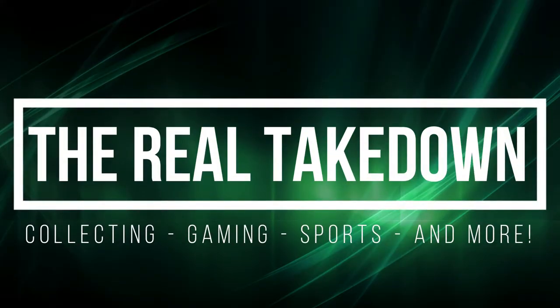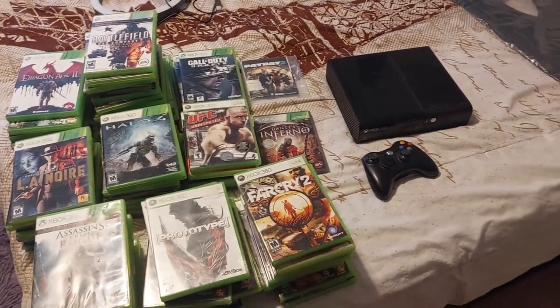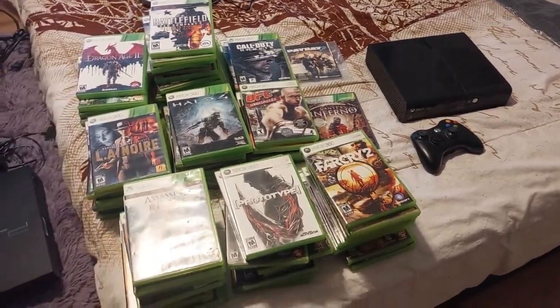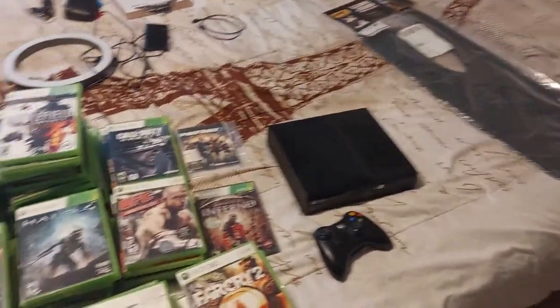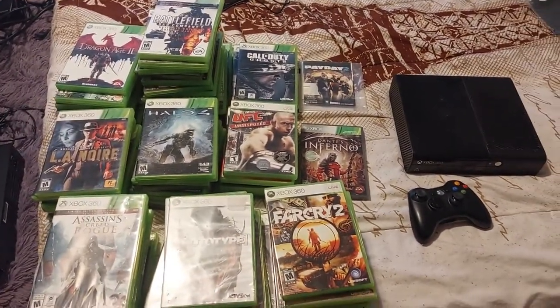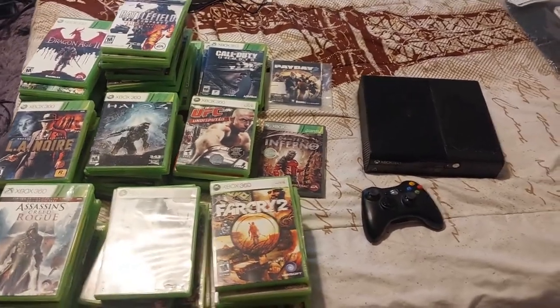What's up everyone, Takedown here. Welcome back to another flipping for profit video. Today I'm going to be sharing something that I picked up to flip and resell that should be able to get some pretty decent profit. Let's get right into this — it is this Xbox 360 lot that I just purchased. I was going to talk about some PS2 lots and something I picked up from Crazy Bins, but you guys are going to have to wait for another video for that.